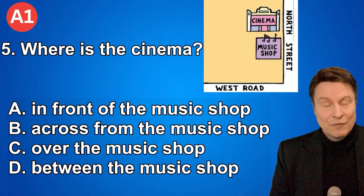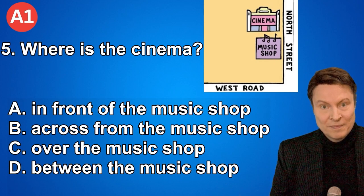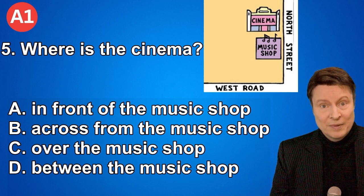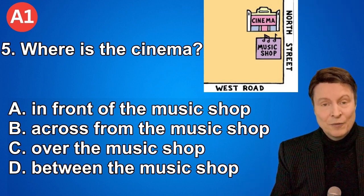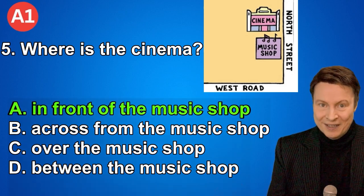Number five. Where is the cinema? A. In front of the music shop. B. Across from the music shop. C. Over the music shop. D. Between the music shop. And if you thought that the answer was in front of the music shop, that is correct.